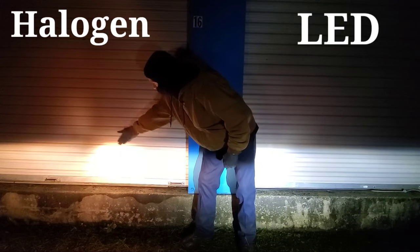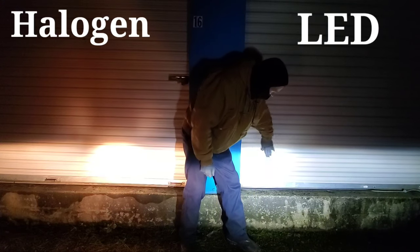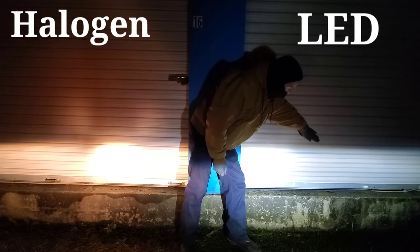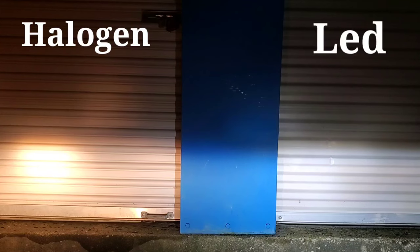Now take a look at the LEDs. Perfectly cut off — absolutely perfect. So yes, this is a lot better in my opinion, but you may have a different need.